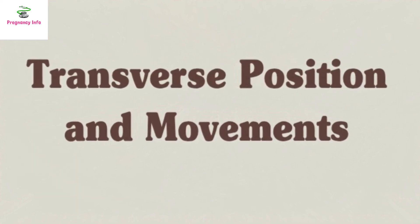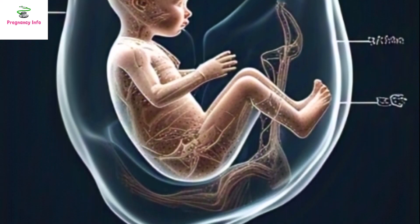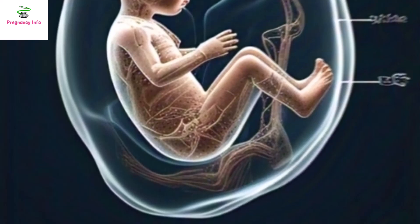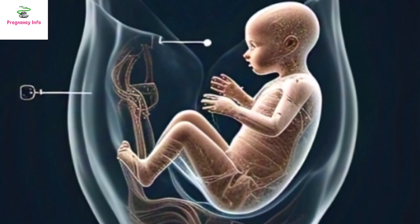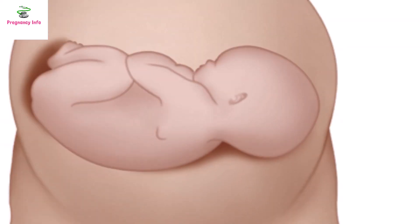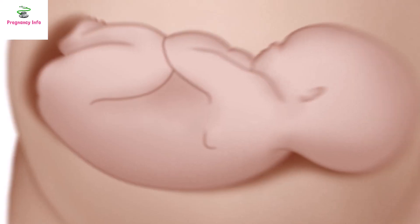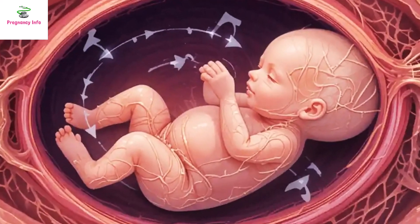Transverse Position and Movements. If the baby is in a transverse lie, meaning the baby is lying sideways, the location of the head at the bottom will determine where movements are felt. If the head is on the right side, movements will be felt on the left side, and if the head is on the left side, movements will be felt on the right side.